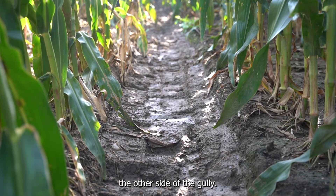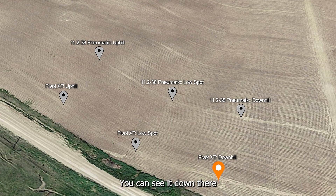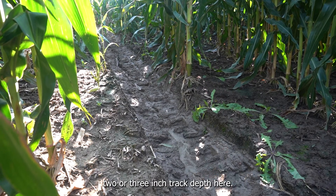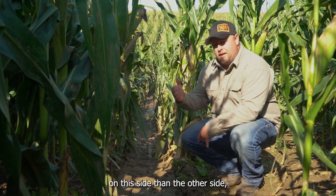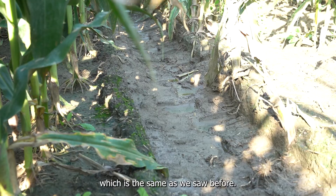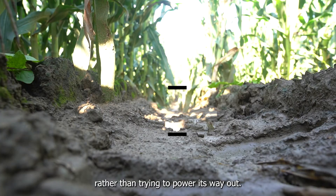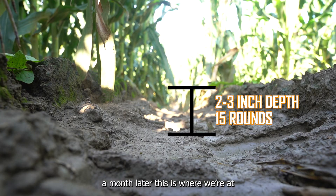We're now on the other side of the gully — this is where the tire's coming down into it. You can see it down there along at the end of the track, and basically this track hasn't really changed since the last time we were here a month ago. We're at 15 rounds now and we're about a two to three inch track depth here, no more than ankle height. A little bit less track on this side than the other side, which is the same as we saw before — just because the tire's coming down and gradually rolling rather than powering its way out.